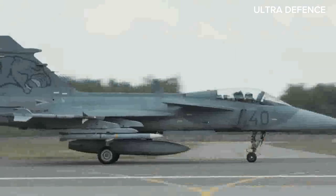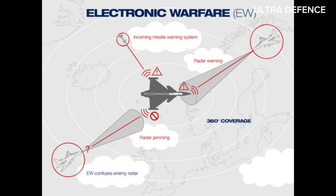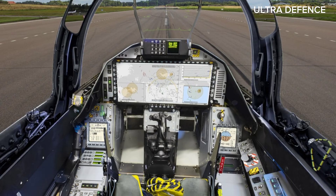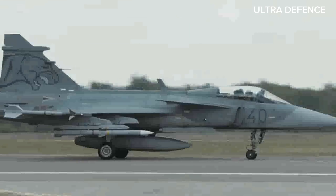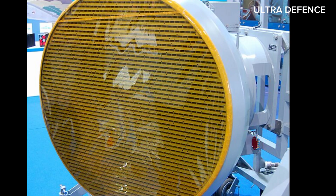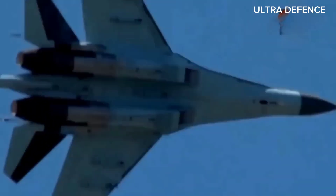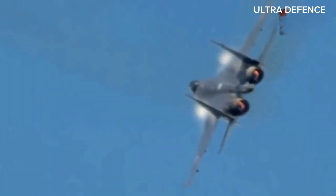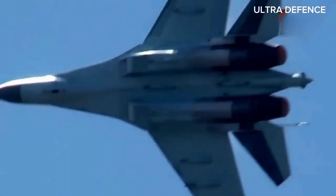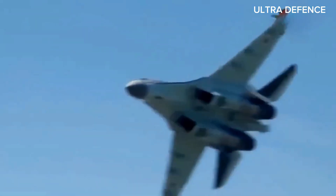Next, let's compare their avionics and systems. The Saab Gripen features state-of-the-art avionics, including an advanced radar system, electronic warfare capabilities, and a highly intuitive cockpit interface. It's designed for ease of use and interoperability with NATO systems. The Su-35, equipped with the Irbis-E radar and an extensive electronic warfare suite, offers impressive situational awareness and electronic countermeasure capabilities. Its avionics are geared towards achieving air superiority and surviving in hostile environments.